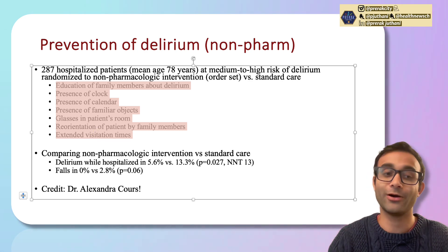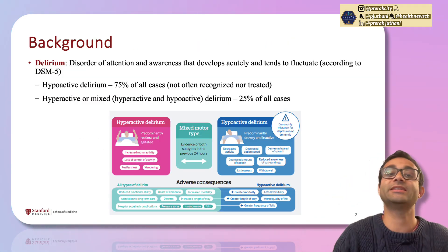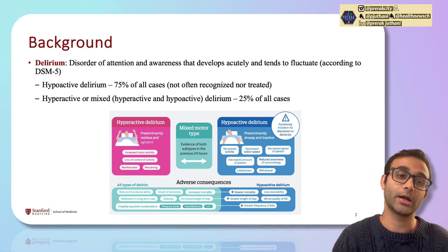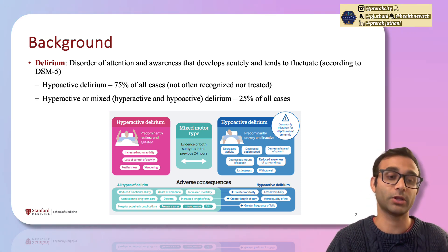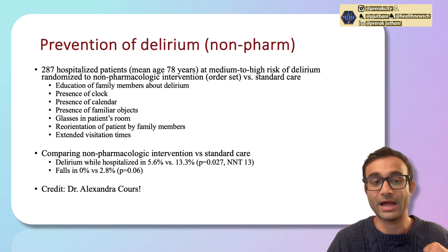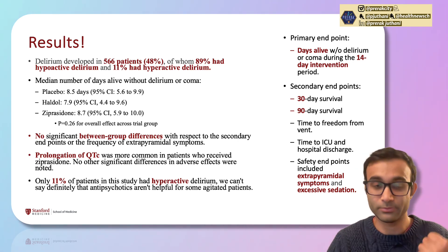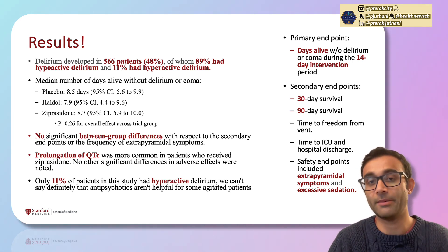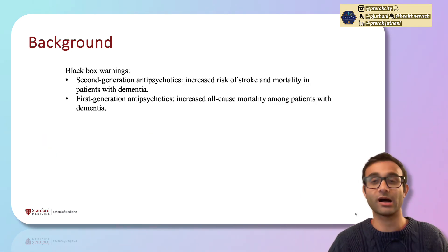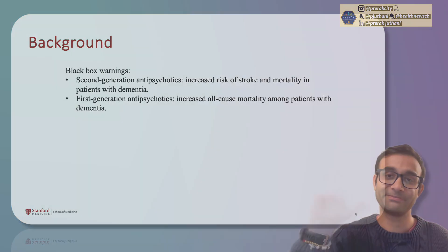I hope this video gave you a broad overview of what delirium is. You can use antipsychotics to manage acute agitation in the moment, but they do not help with long-term outcomes from delirium. The bigger approach is non-pharmacologic interventions. And above all, remember that when you give a medication, it can have side effects — including prolongation of the QTc and of course the black box warnings for first and second-generation antipsychotics. Hope you liked the video — please drop a like, comment, share, and subscribe. See you in the next one.